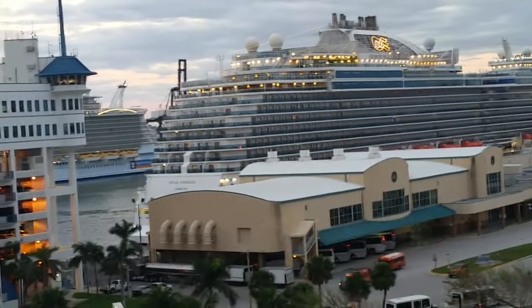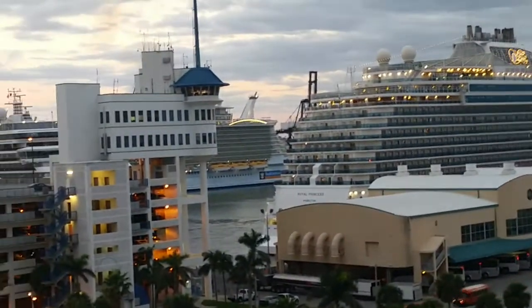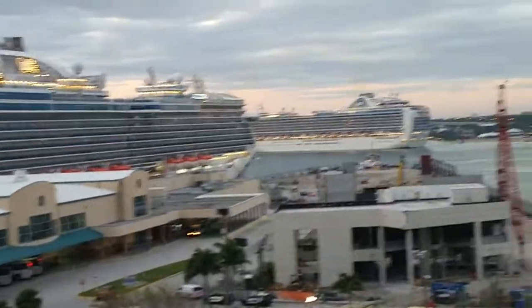There's the Royal Princess just pulled in, and there's the Allure of the Seas beyond there. Another Princess ship coming in there.